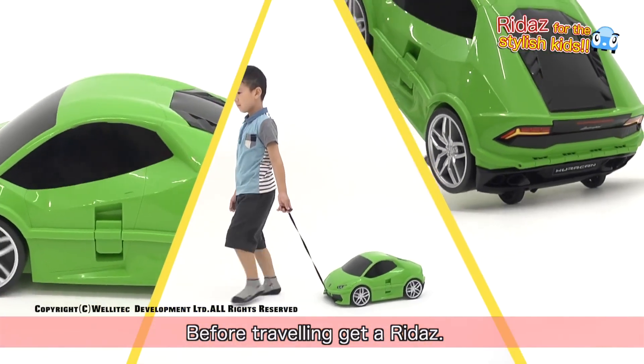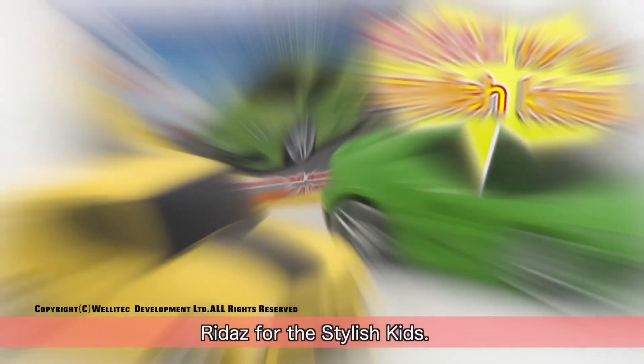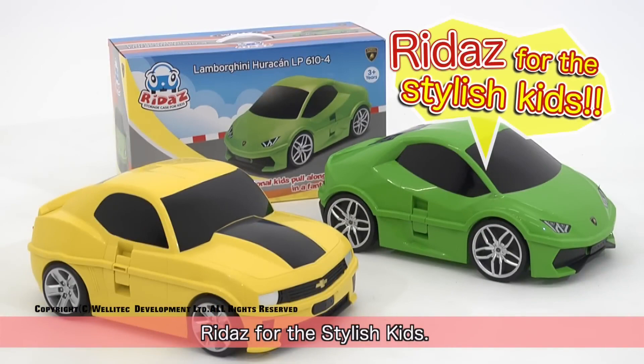Before traveling, get a RIDA's. Now Camaro is on sale too. RIDA's for the stylish kids.